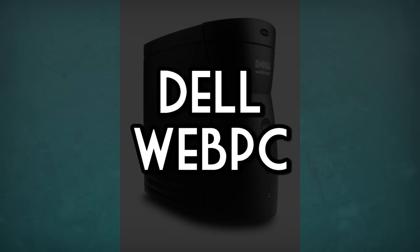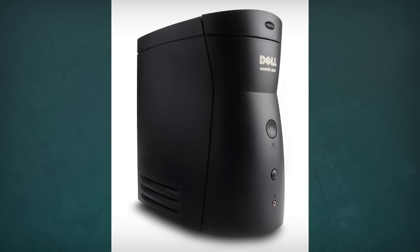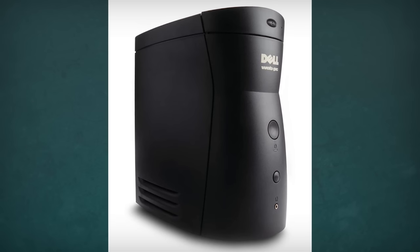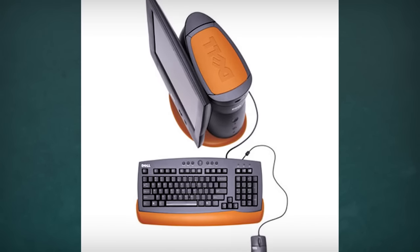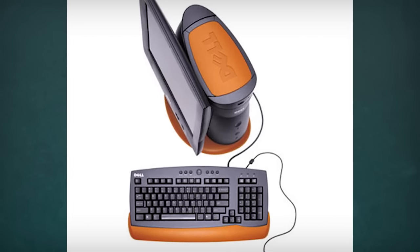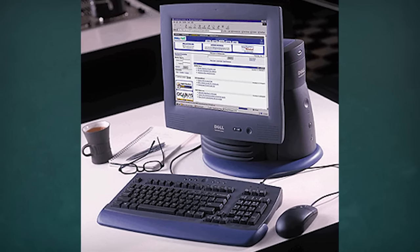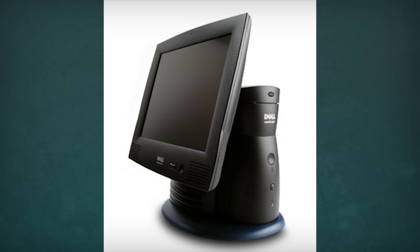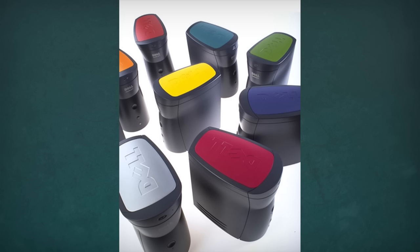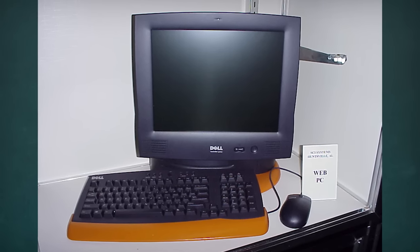And finally, the Dell WebPC. For a time, legacy-free Internet Appliance PCs were the new hotness, starting around 1999 when Dell released their WebPC — referred to as legacy-free because they were built to use new hardware and software without bothering with backwards compatibility, and Internet Appliance because their sole function was to connect to the Internet. Dell's example is notable for its mushroomy, funky design with a monitor jutting out of the side like some sort of mutation, and oh-so-trendy colored faceplates that clashed with the rest of its dark bluish-gray case.